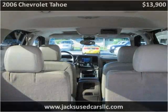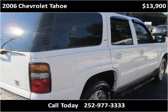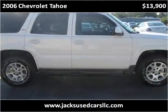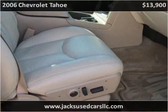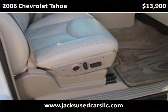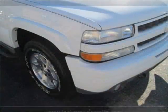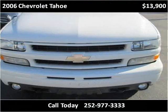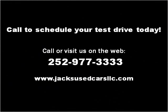Thank you. Please visit our website at jacksusedcarsllc.com.